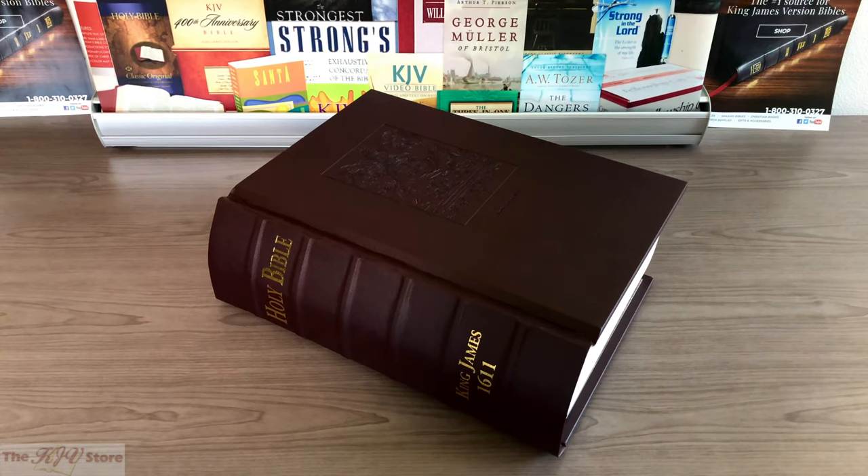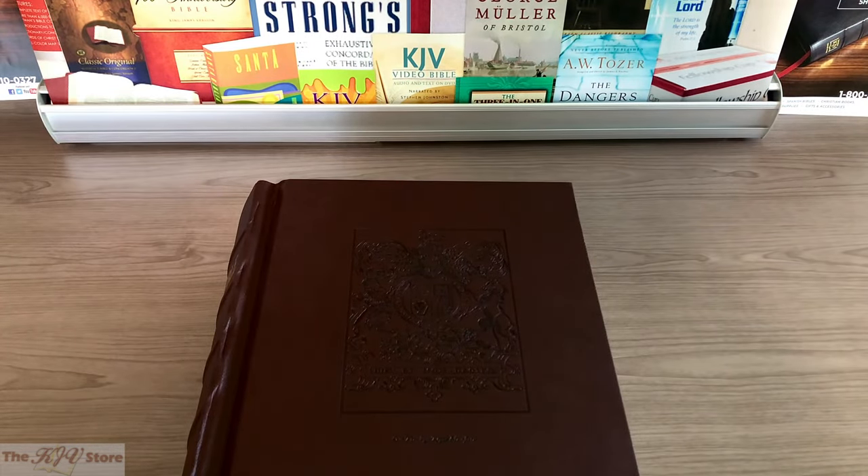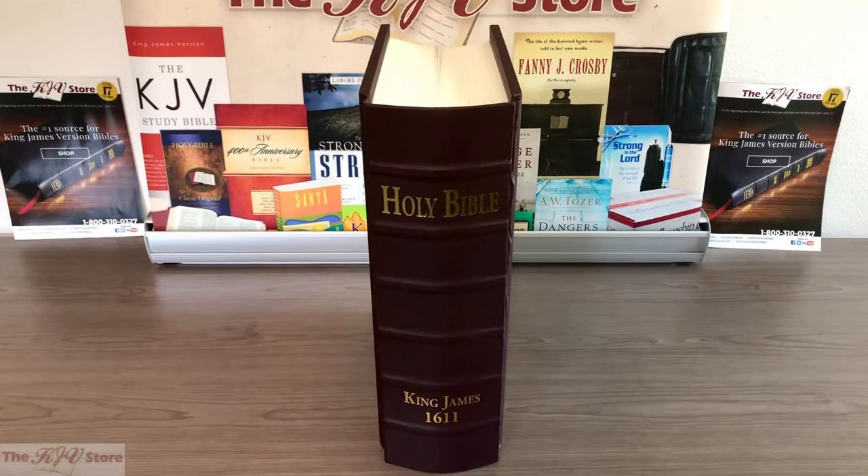It is the only 1611 facsimile edition to feature the seal of King James blind stamped on the cover. Looking at the spine of the Deluxe edition imitation leather, the raised hubs are slightly less pronounced, but this is still a beautiful and quality edition.